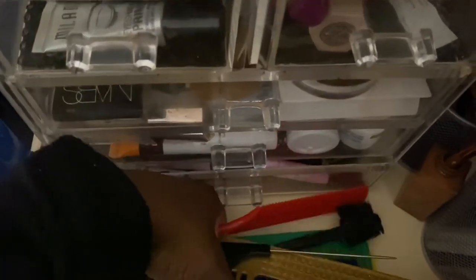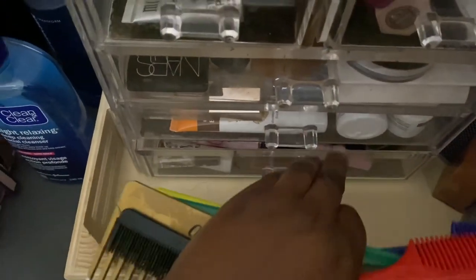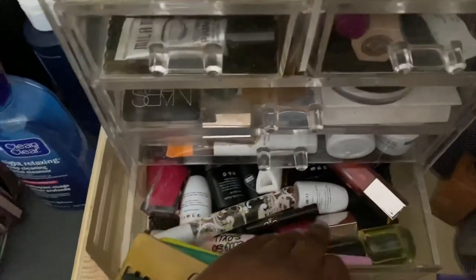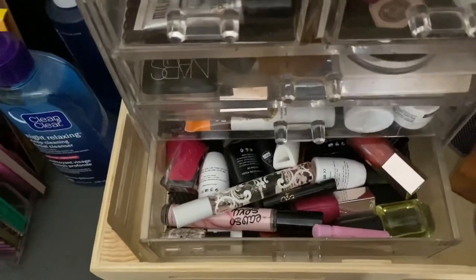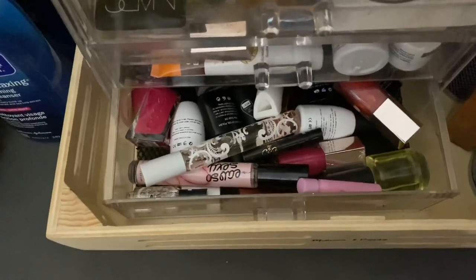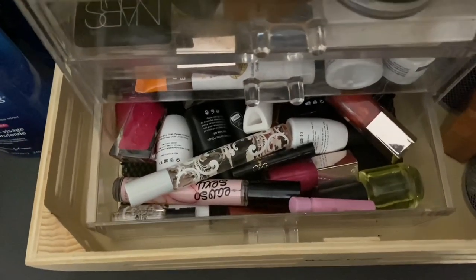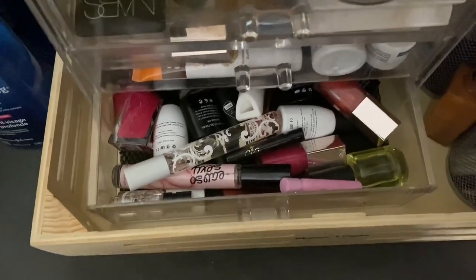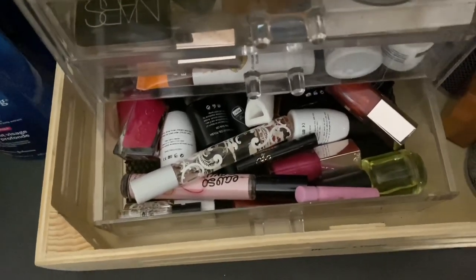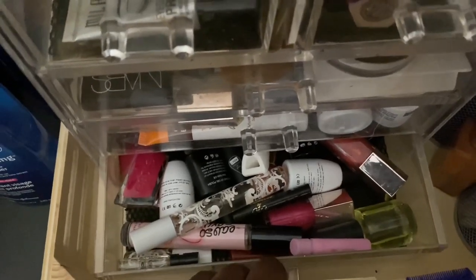In this part, I have more lip glosses. Fenty lip glosses are amazing — my favorite shades are the Fussy, Diamond Milk, Smooth Mouth, and the Universal one. I also have some roller balls in here for perfume, shellac nail polish and normal nail polish, and samples of perfumes.